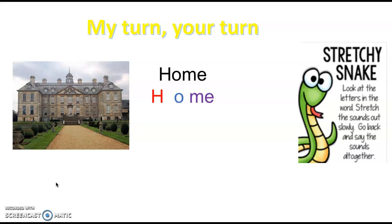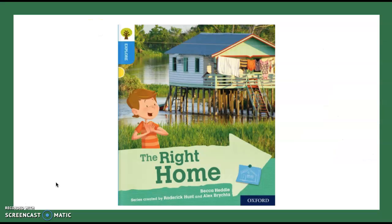Good job, well done! Let's try it all together one more time: 'home.' Good job, well done! The book that we're going to be looking at this week is called 'The Right Home.'